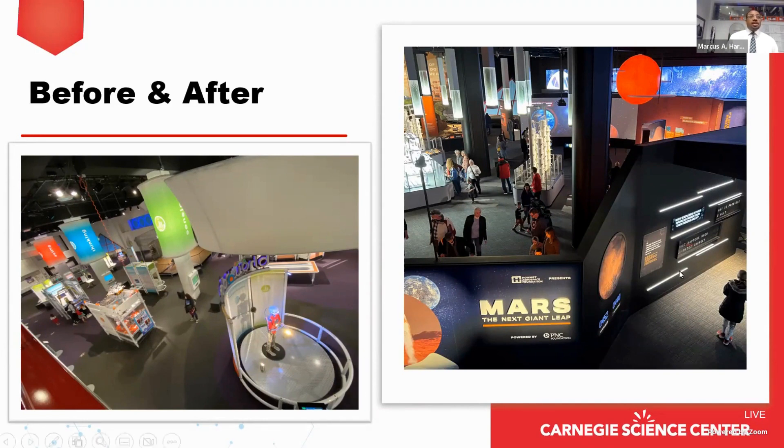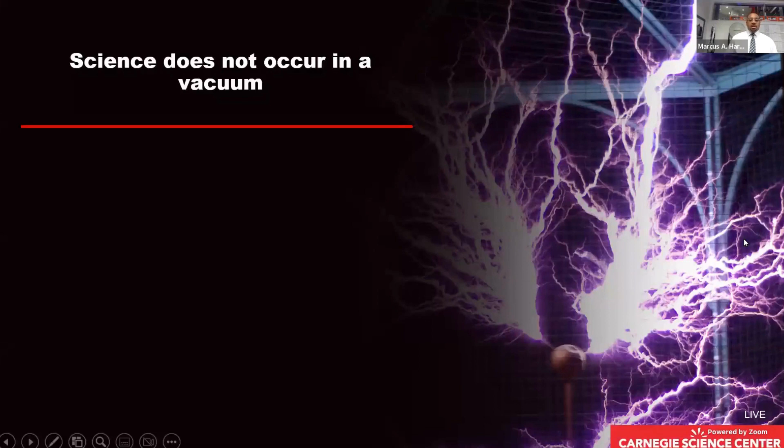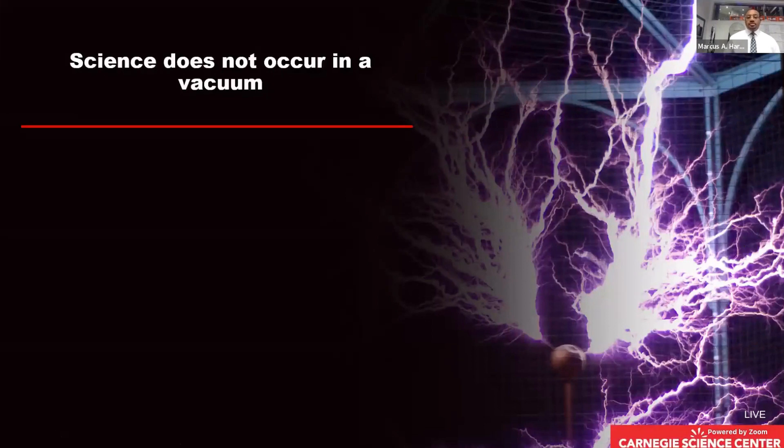What we learned is that science does not occur in a vacuum. Science informs and is informed by the arts, humanities, literature, culture, and food ways. At the same time, we wanted to illustrate that science changes, and build the exhibition to allow for quick content updates and introduce complex topics.